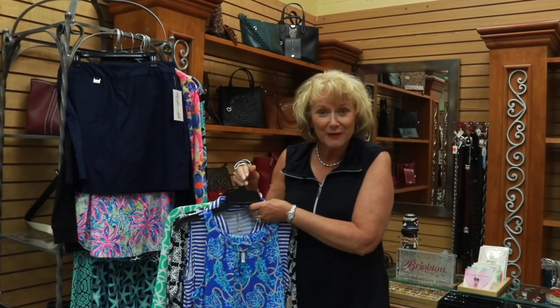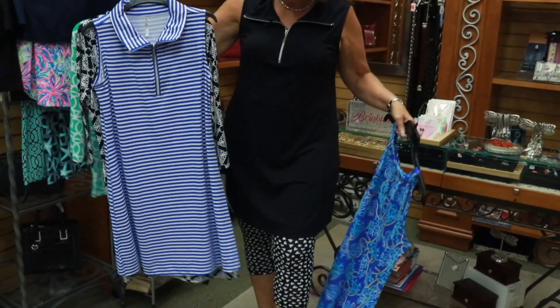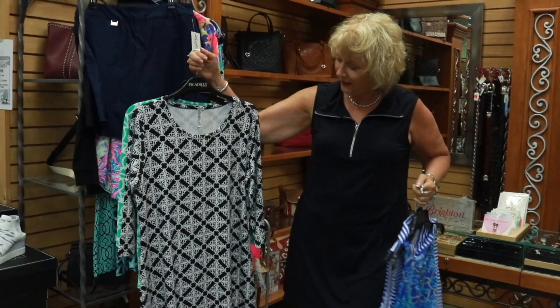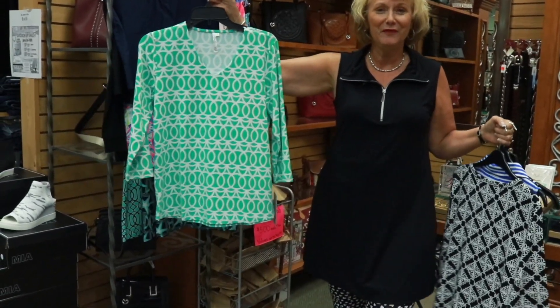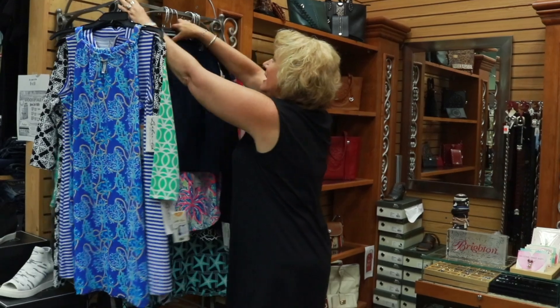I'm going to show you a few styles we have. Here's just a fun little dress, a summer dress, a little sun dress. Here's another one with the zipper like I have on, in the stripe in royal and white. We also carry a three-quarter sleeve in the black and white and other colors. And here's our top — just a fun v-neck with the three-quarter sleeve in the green and white.